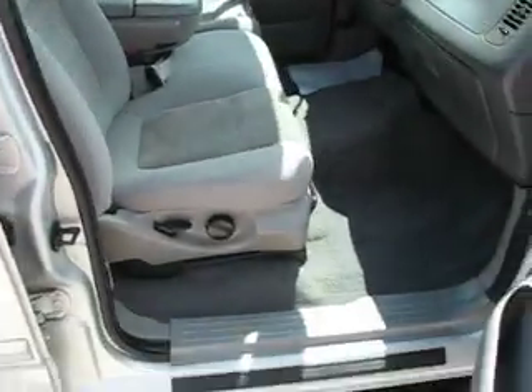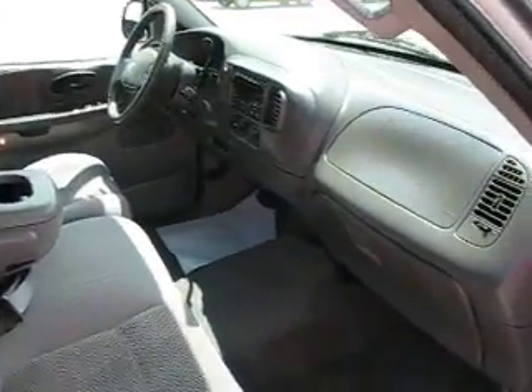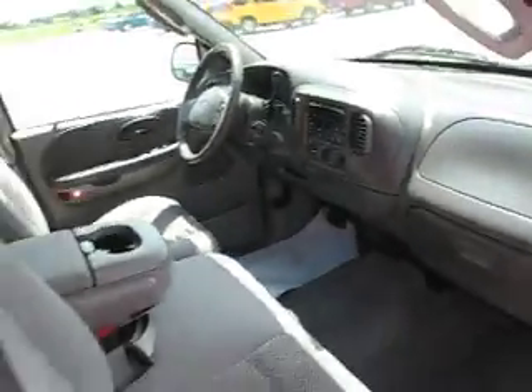Passenger side. Very nice truck — a must see.